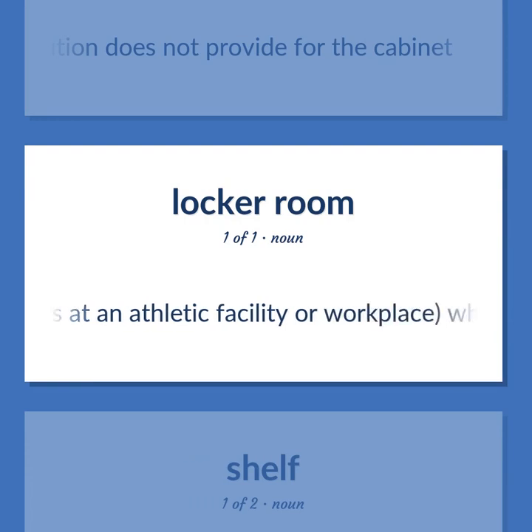A room, as at an athletic facility or workplace, where you can change clothes and which contains lockers for the temporary storage of your clothing and personal possessions.